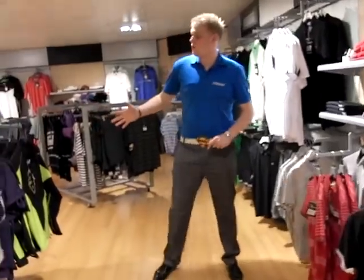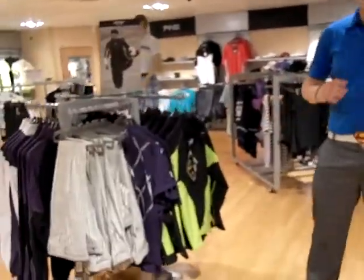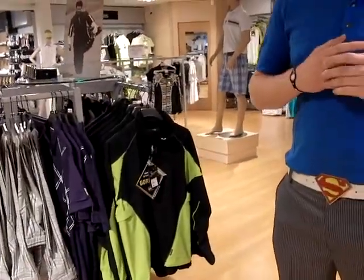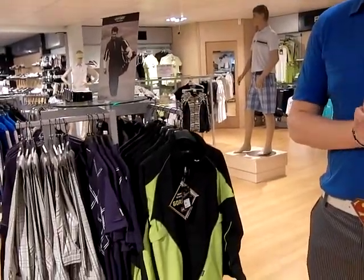Over here we've got the Galvin Green waterproof range. Galvin Green are a Gore-Tex waterproof jacket and trousers and they are one of the top leading brands in the world really for waterproof clothing.